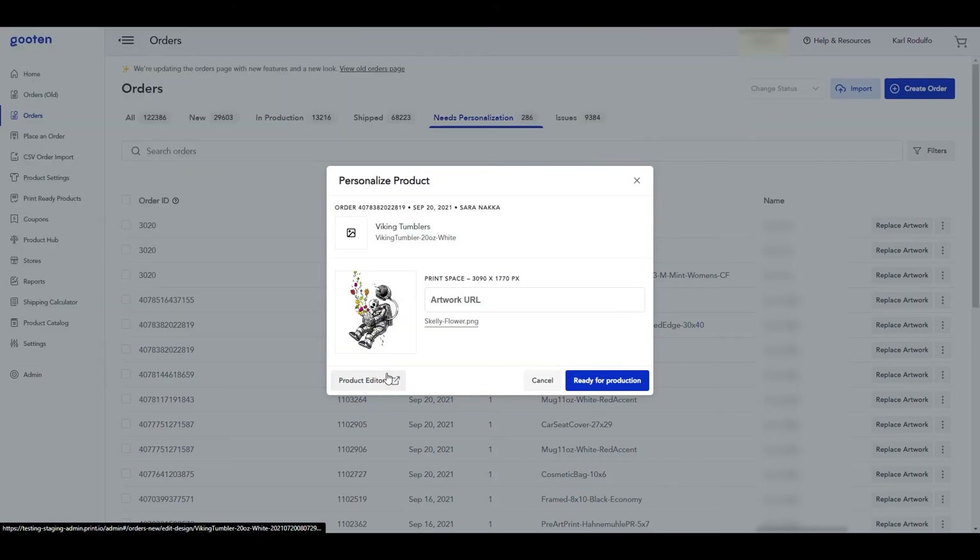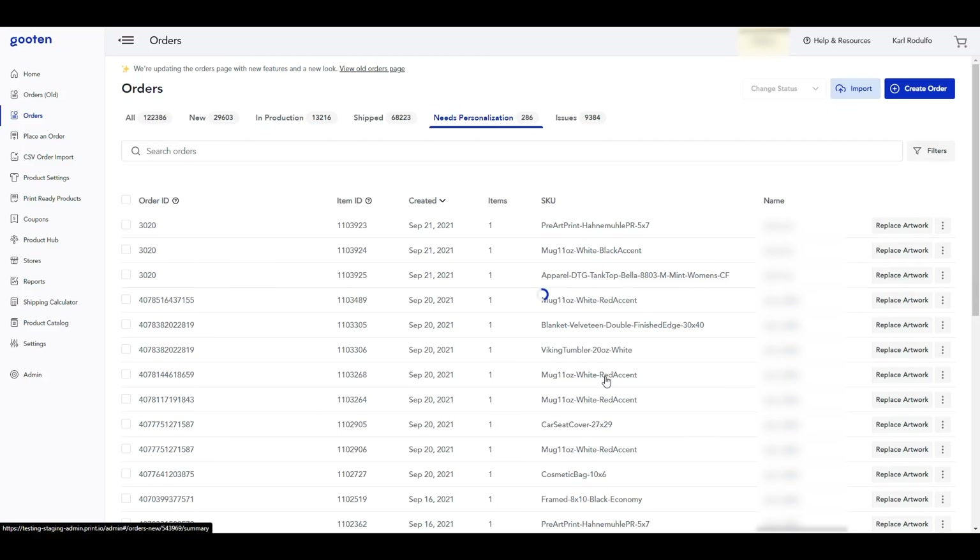There's also an option to edit the uploaded artwork on the product using the product editor button. We won't be making any changes for now and we can just click on the 'Ready for Production' button. This will finalize updating your artwork on your personalized order item, and our system will move the order item out of the 'Needs Personalization' status and into the pending status.